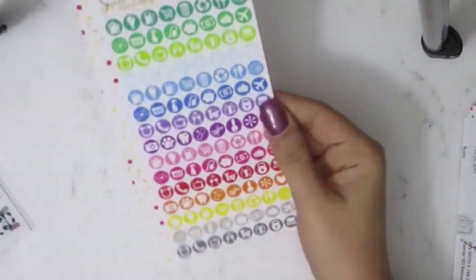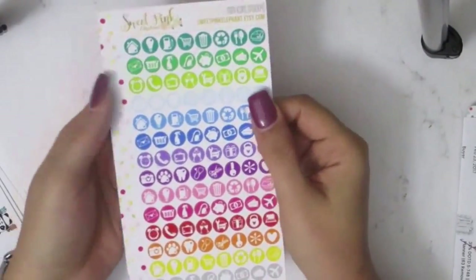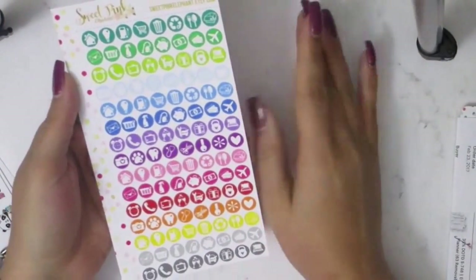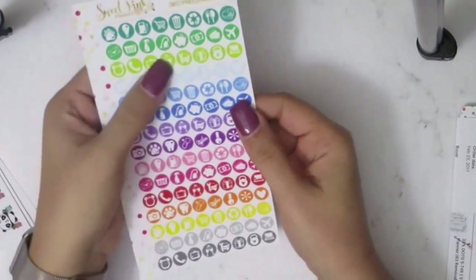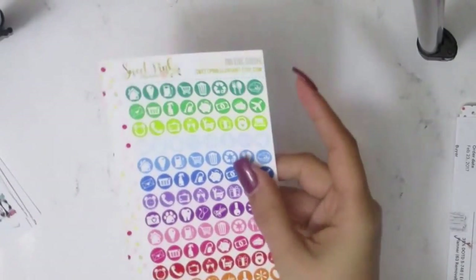When I saw her $2 Tuesday I just had to get it. So I got these little functional mini icons — basically everything I would possibly need because I was running low on my icons. These are way smaller so they don't take up that much space, so I don't really have to write it in — I can just put a little label and put these in the middle.